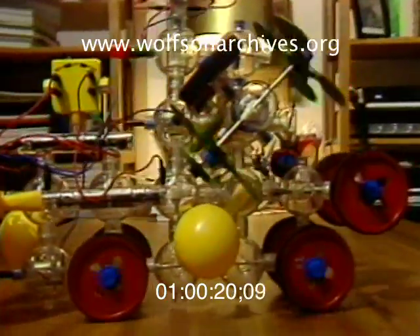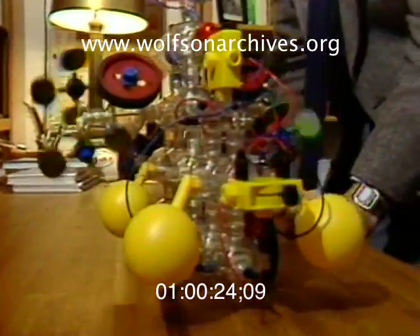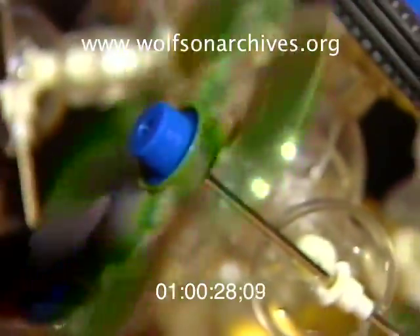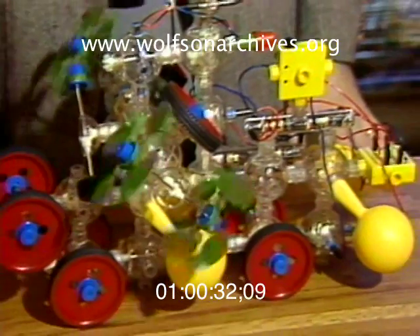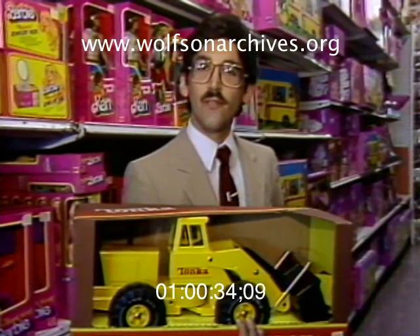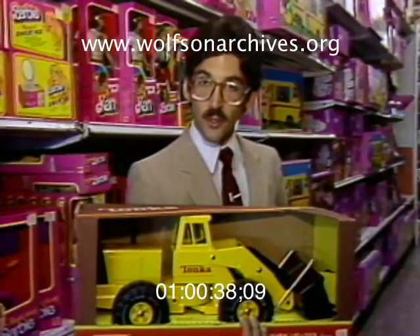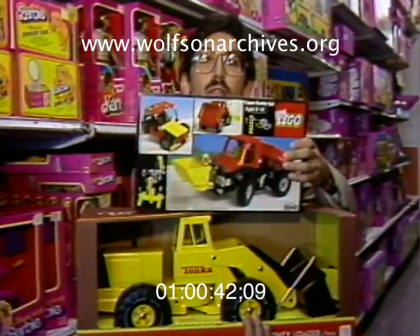Construction toys with changeable parts may be best for young minds. This is Capsella. It appears to be a Rube Goldberg version of an erector set. The moving pieces and gears snap together to create dozens of different machines. Basically, you're faced with an educational choice such as this. You can buy a ready-made bulldozer like this one, or you can buy a construction set and have your child create his own.